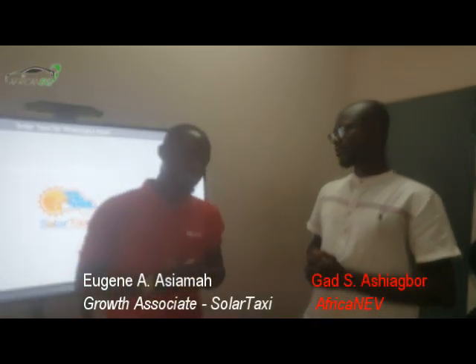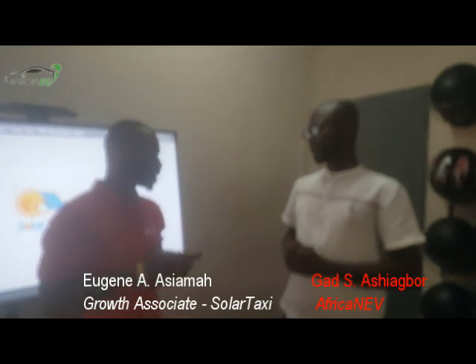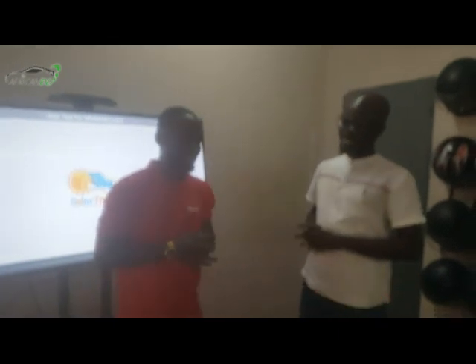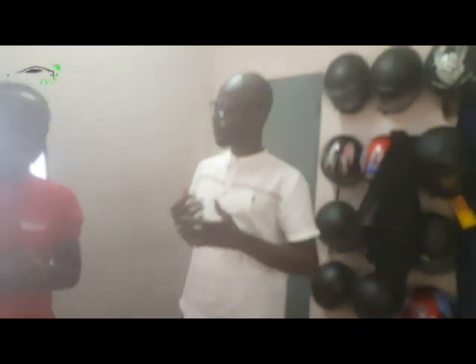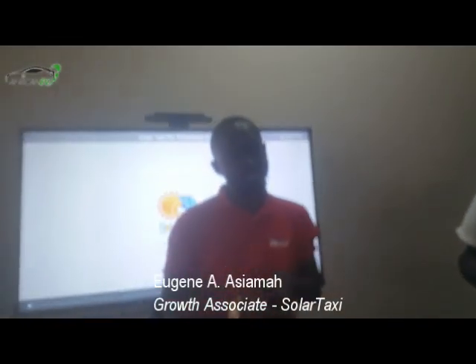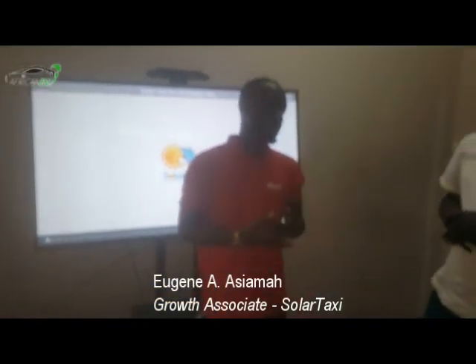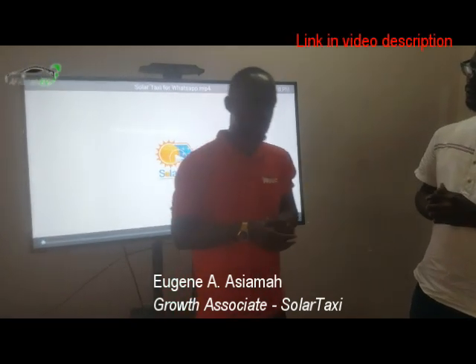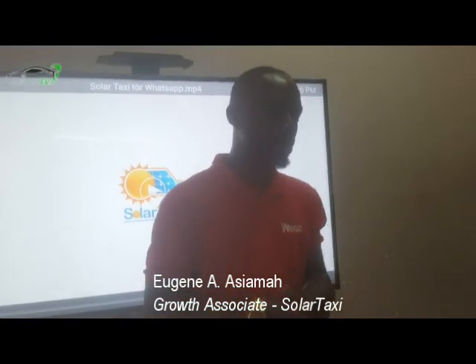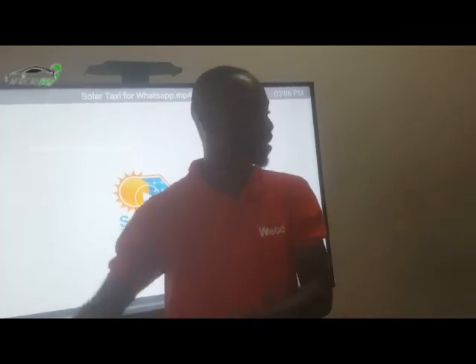Solatasi is just one year old — this September — so we are fresh. It is a fully Ghanaian company. We started off from Kumasi Hive. It started off as a project from Kumasi Hive, and that project was trying to solve the climate change concerns in transportation.